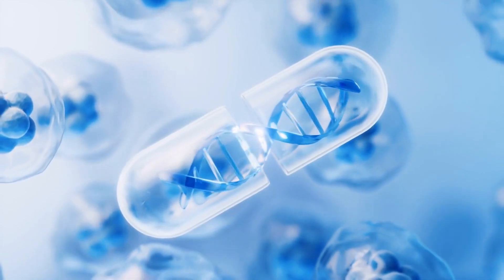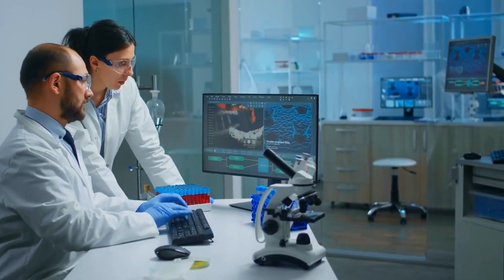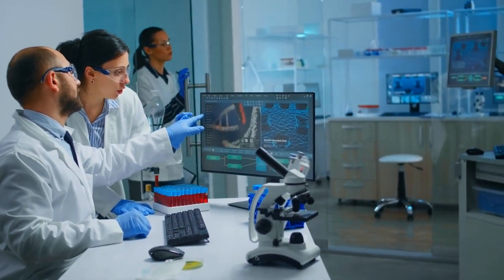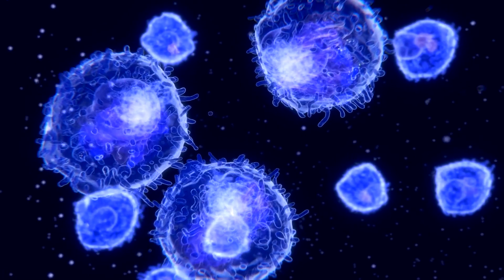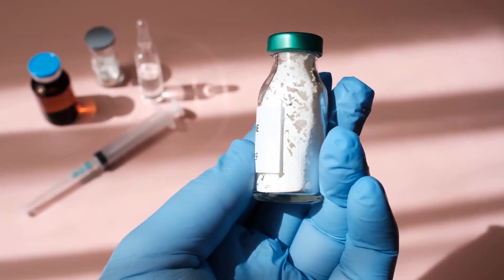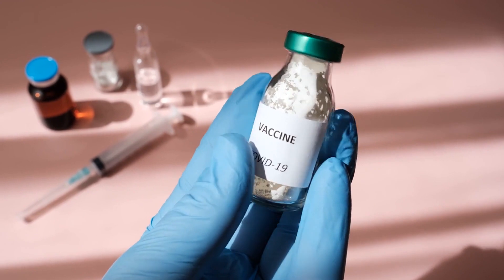DNA Vaccines: a newer approach, DNA vaccines, delivers genetic material from a pathogen into cells. These cells then produce the antigen, stimulating an immune response. This method holds promise for fighting various diseases.